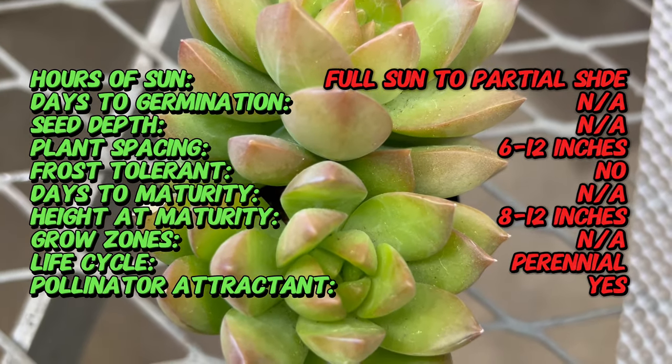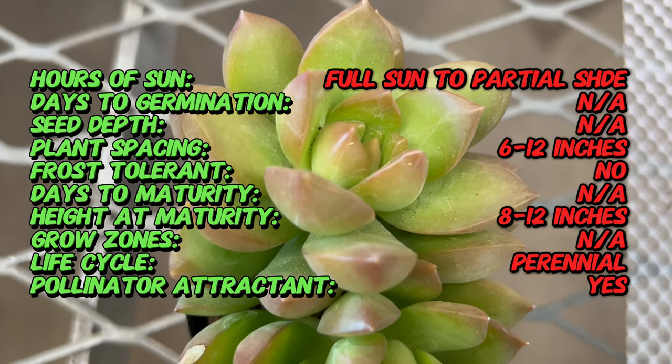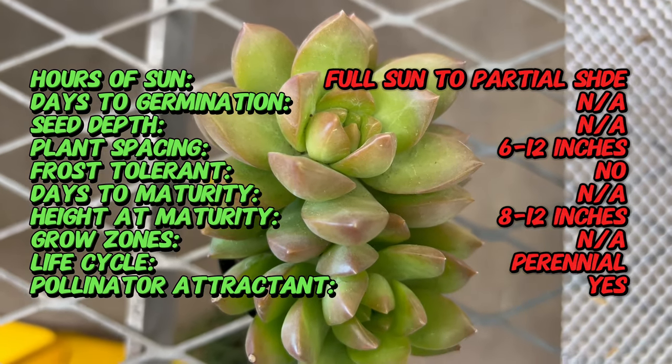Sedum Adolfi Golden is native to Mexico and belongs to a family that consists of a diverse array of succulent plants. It is commonly found in rocky mountainous regions with well-drained soil and ample sunlight.